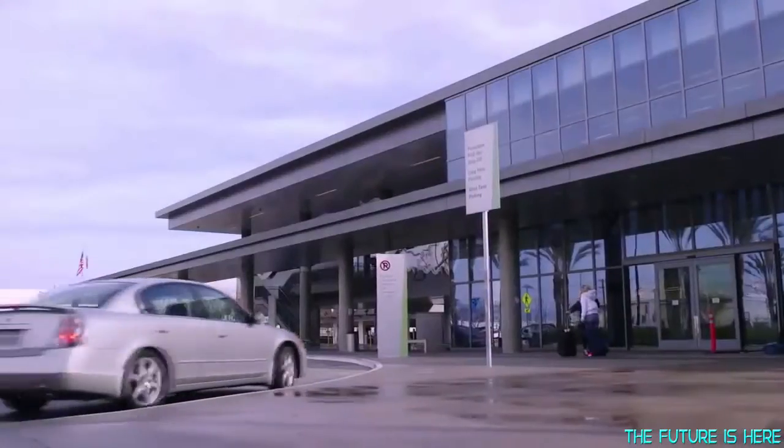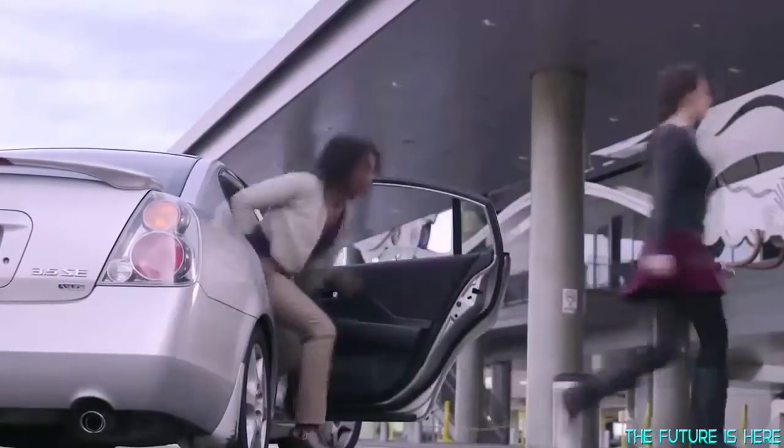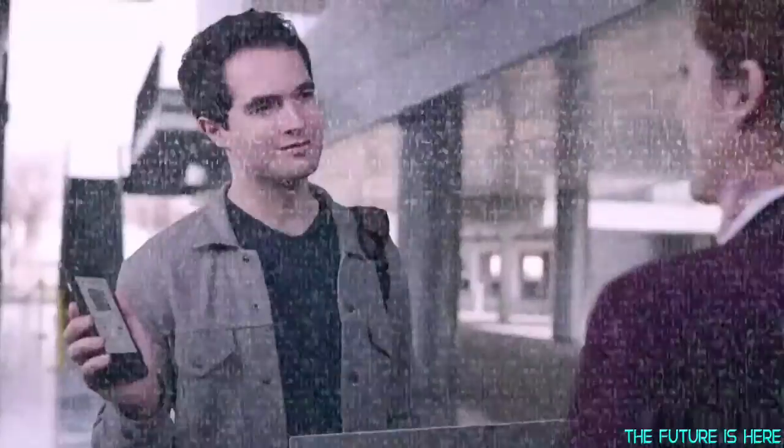No keycodes, no scrolling through apps. With PopSlate, your information is always just a glance away. It's instant. Versatile. Ready when you are. Always on.